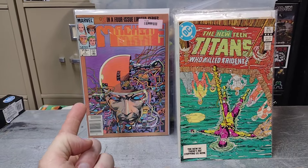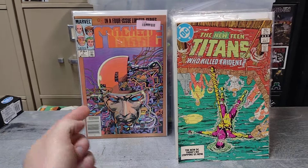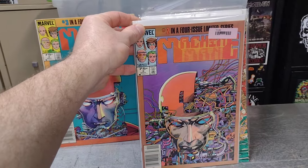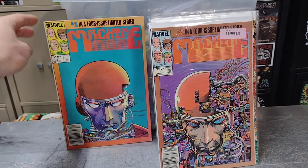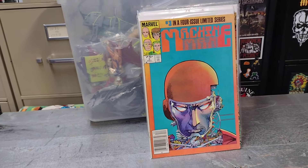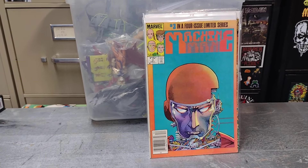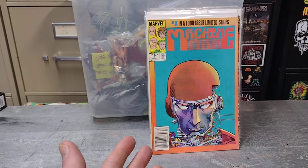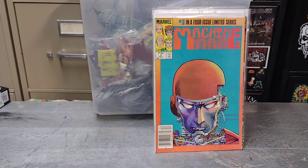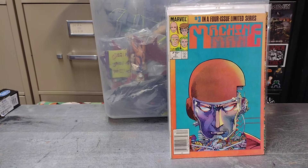I think in my last comic video I found Machine Man number one, so this time digging through the dollar box I found issue two and issue three. That's really cool — I think I just need issue four now and I'll complete that run. I know I used to have them before but I sold so many comics, and now I'm finding them again.